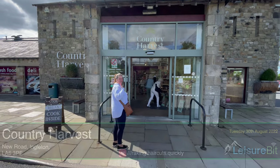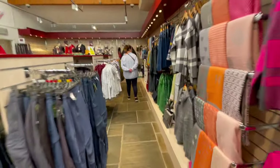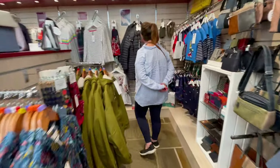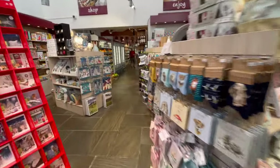Country Harvest has a good selection of gifts and food and various other things. Well worth popping in if you're in the area. We thought we'd grab something tasty for lunch.